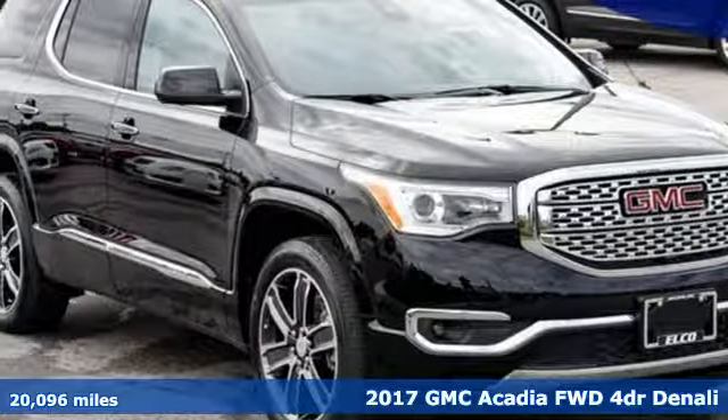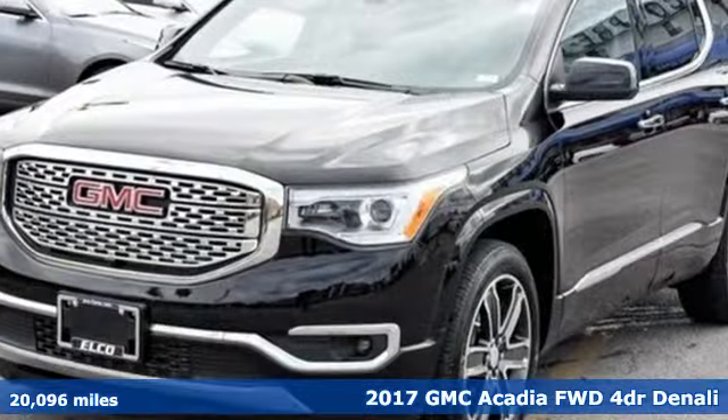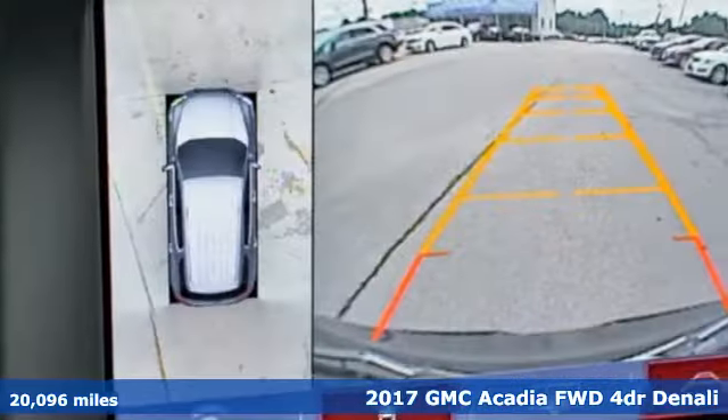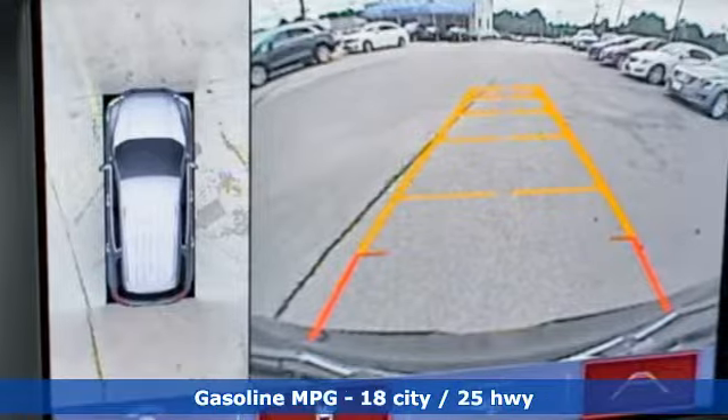Here's a 2017 GMC Acadia. It's just what you need in a full-size crossover — a large and impressive interior with functional carrying capability.